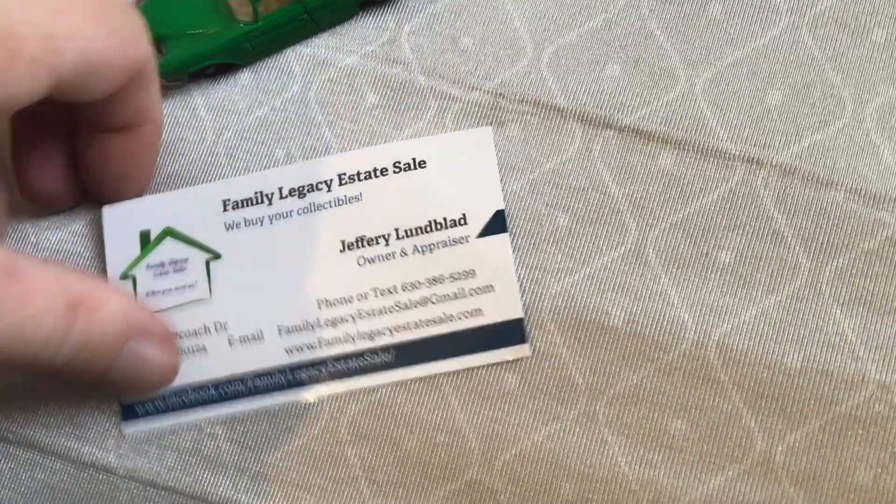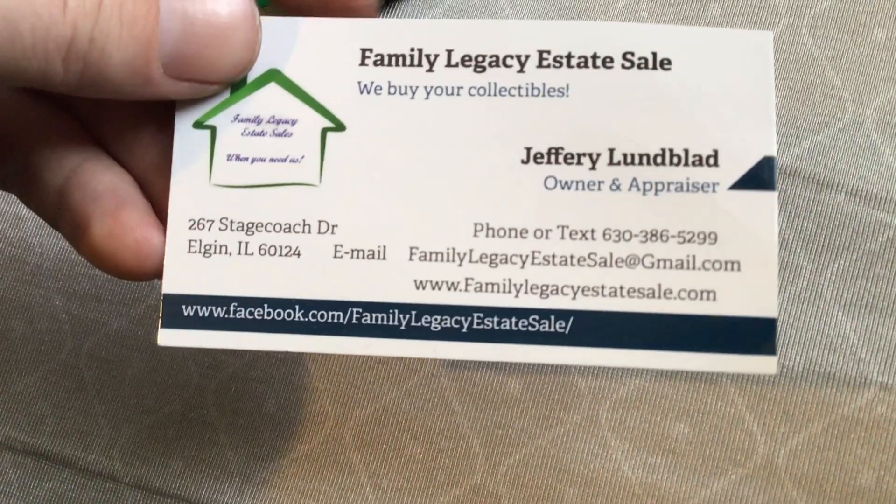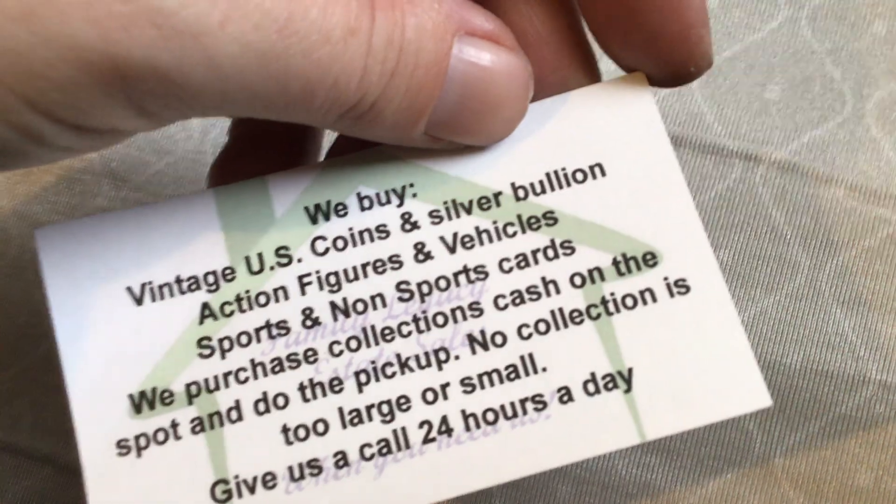I got this car from Family Logos ESD Sale. I recommend everybody check them out — they buy all kinds of stuff.